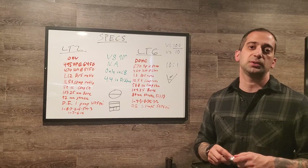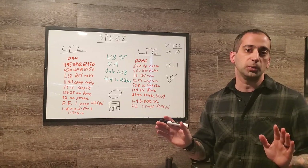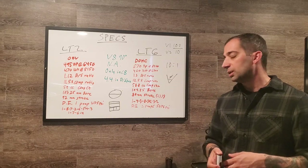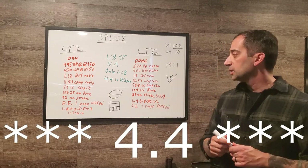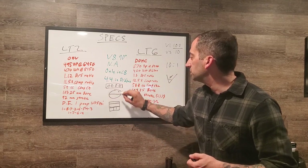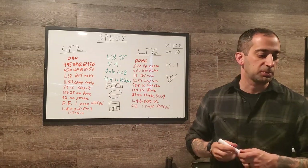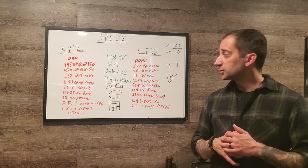GM makes a point that the LT6 is an all-new engine with no shared parts, though technically some minor fastener might be common. Both engines share the same 4.4-inch bore spacing, which may or may not be coincidental. The LT6 also has more forged internals than the LT2, which may factor into upcoming variants like the LT7.